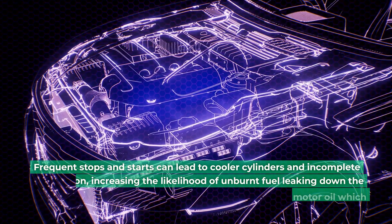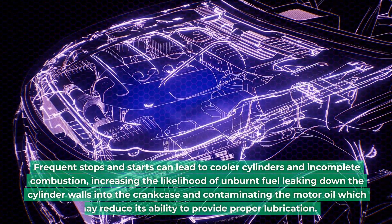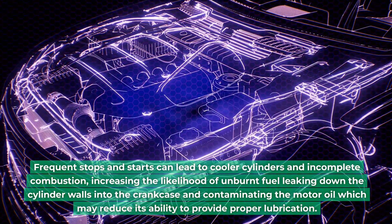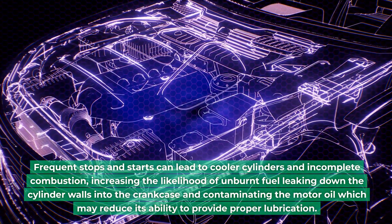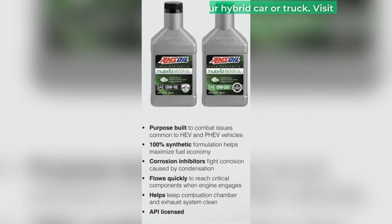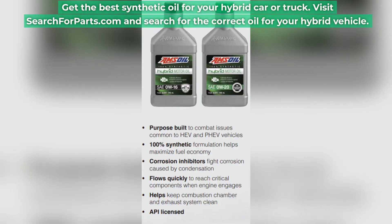Frequent stops and starts can lead to cooler cylinders and incomplete combustion, increasing the likelihood of unburnt fuel leaking down the cylinder walls into the crankcase and contaminating the motor oil, which may reduce its ability to provide proper lubrication. Get the best synthetic oil for your hybrid car or truck.